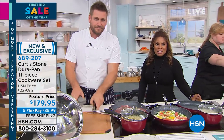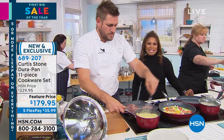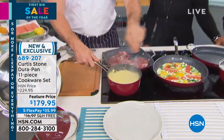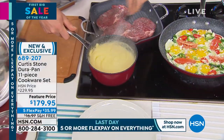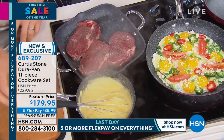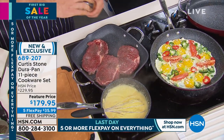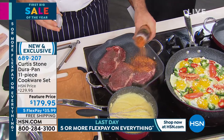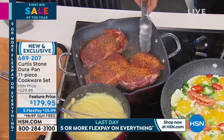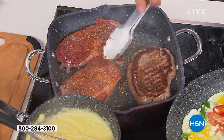What a treat we have because this weekend we launched a brand new cookware set. It's the 11-piece set that we get to share with you right now. It has all the saucepans, all the fry pans, it even has a stock pot in it. It's $179.95 and it's on five credit card payments of $35.99. Last day for the five flexible payments and we're going to cover the cost of shipping it to you — that's a $17 savings.